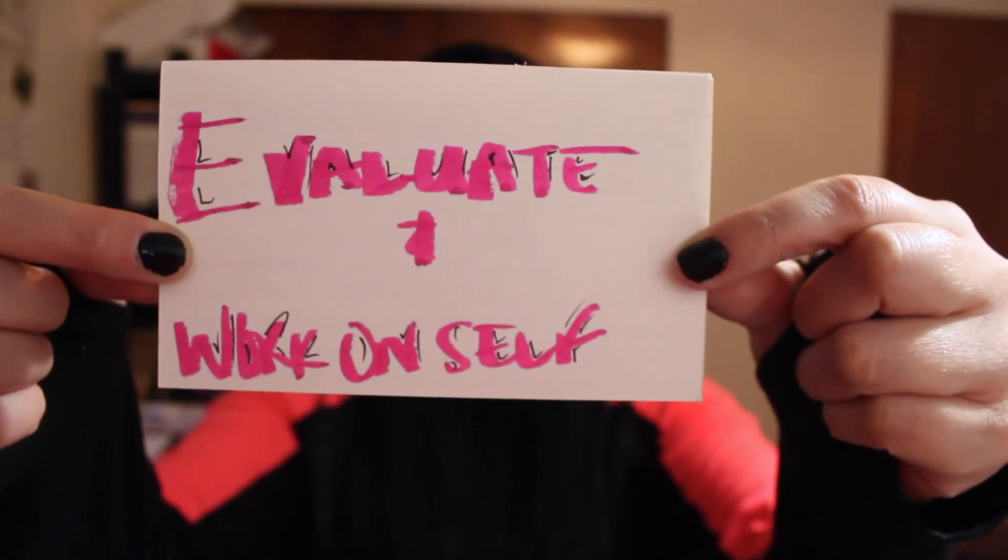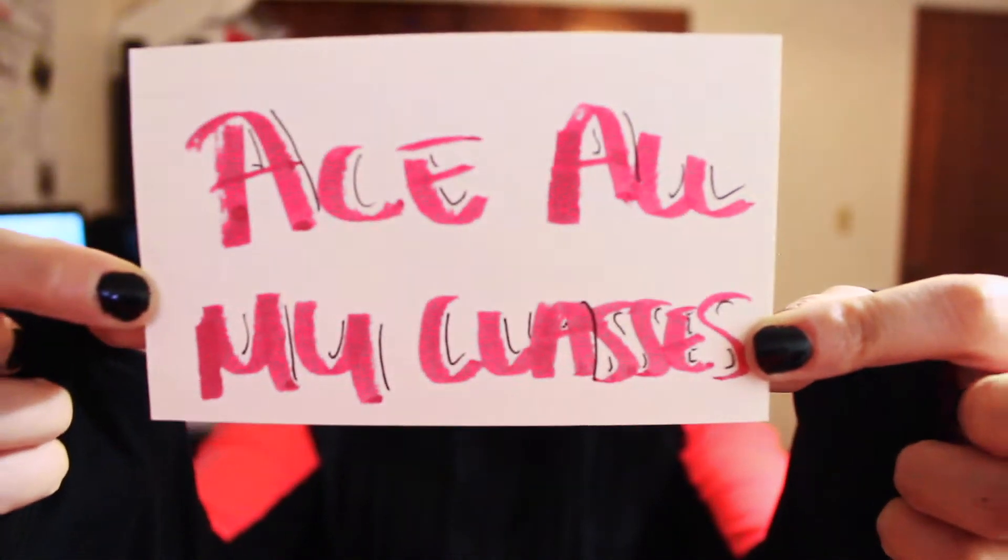Next is evaluating and working on self. I plan on reevaluating my goals every Sunday because I honestly don't do it enough. Without reevaluating ourselves, we lose track of our goals, dreams, ambitions, motivations, and drive. Every Sunday after the gym, when my mind is right and I have a cup of tea and I'm relaxed, I want to use that time to sit down, see what I need to work on, what I've already improved on, and how I can improve myself even better.